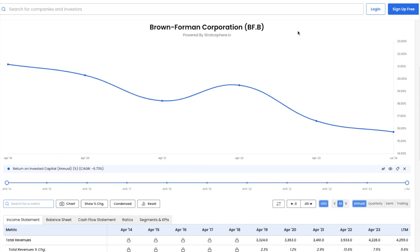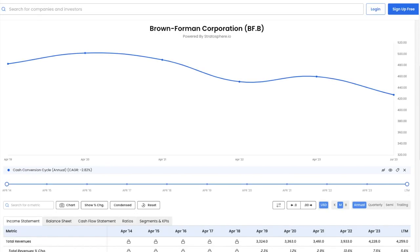Another favorite metric is cash conversion cycle — a measure of operational efficiency regarding supplier and payer leverage as well as inventory control. Going from 483 days in 2018 to 427 days most recently, Brown Forman is improving its efficiency despite the high cash conversion cycle. I think the high cash conversion cycle value is due to the aging process in producing spirits. We will confirm this in our analysis of other alcohol companies in the future.